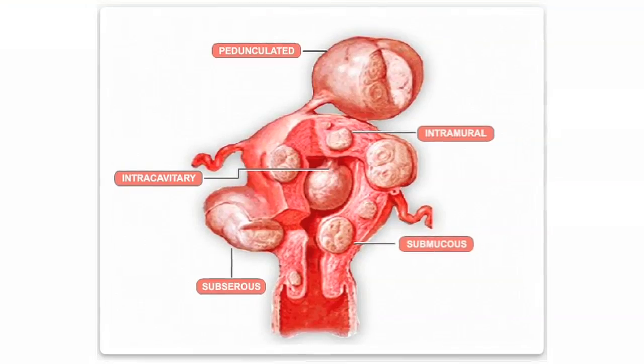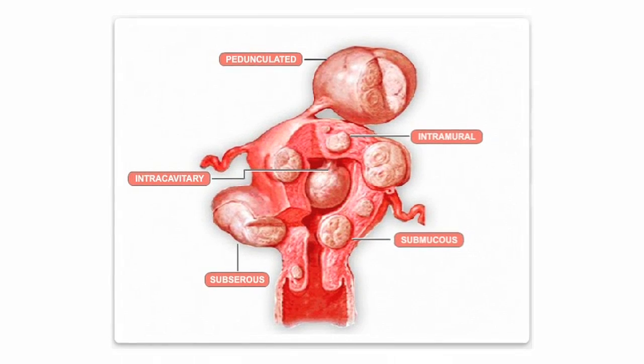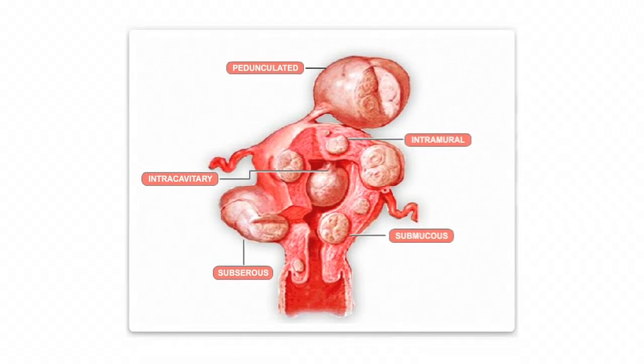Fibroid tumors sound much worse than they are. About 60% of all women have fibroids, and the individual fibroid itself is a non-cancerous mass. Common yes, but welcome no. For many women they present problems.